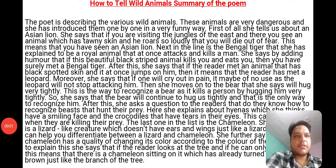Good morning students. Today we are going to discuss the summary of the 4th chapter, 'How to Tell Wild Animals.' The poet is describing various wild animals. These animals are very dangerous, and she has introduced them one by one in a very funny way.